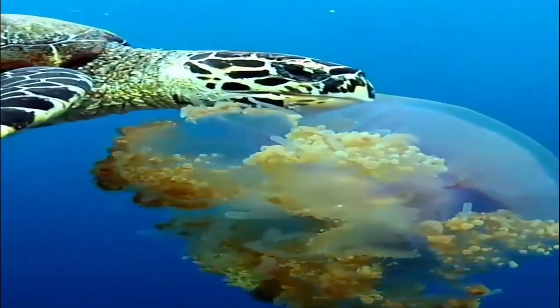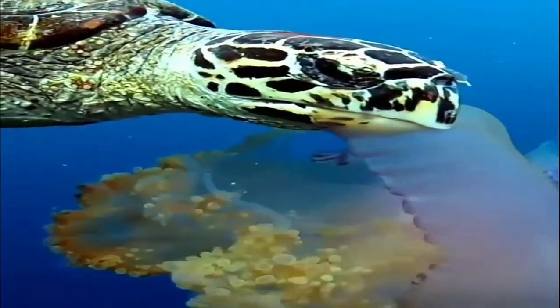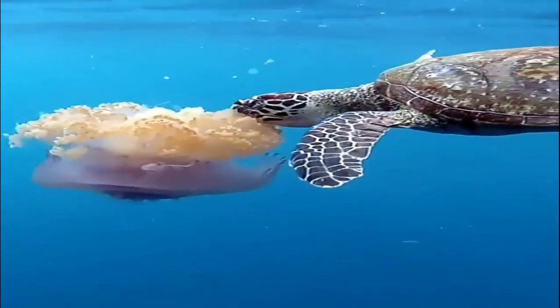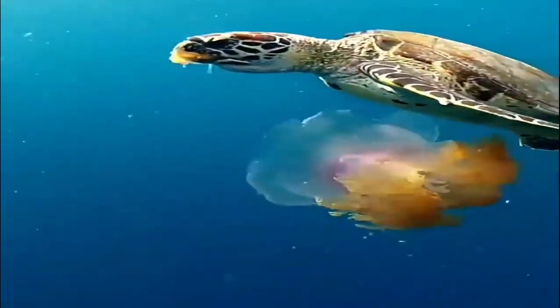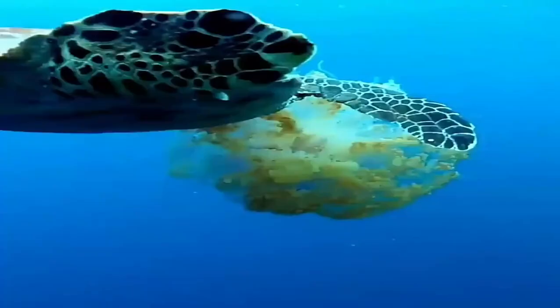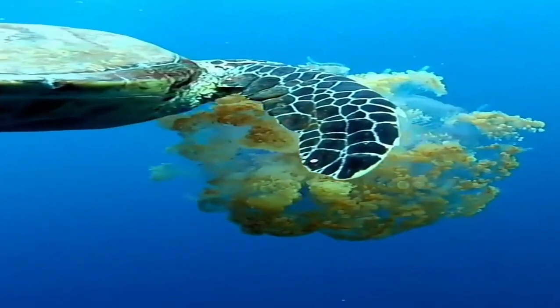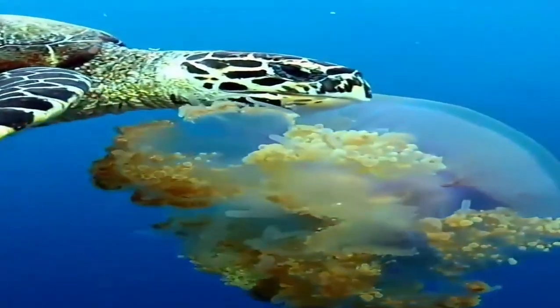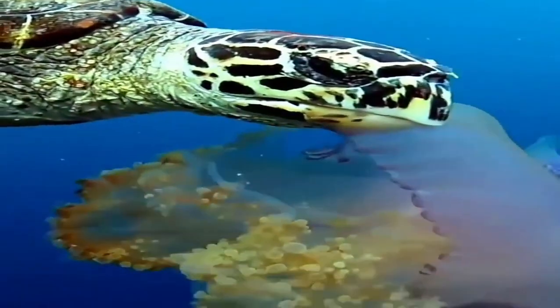The hawksbill turtle is carnivorous and will eat mollusks, marine algae, crustaceans, sea urchins, fish, and jellyfish. Its hard shell protects it from many predators, but hawksbill turtles still fall prey to large fish, sharks, crocodiles, octopuses, and humans.